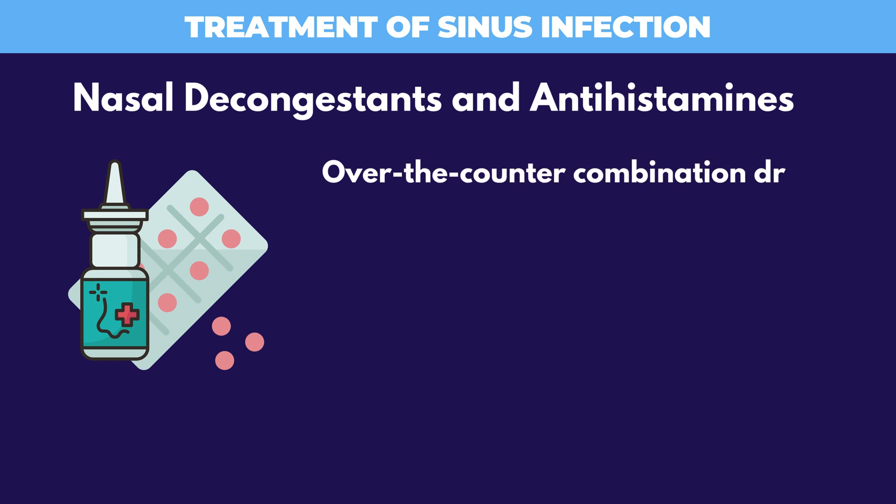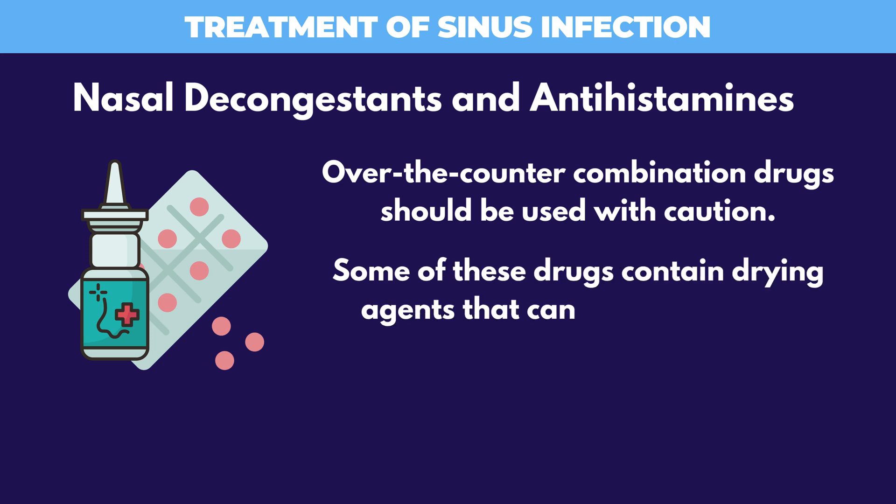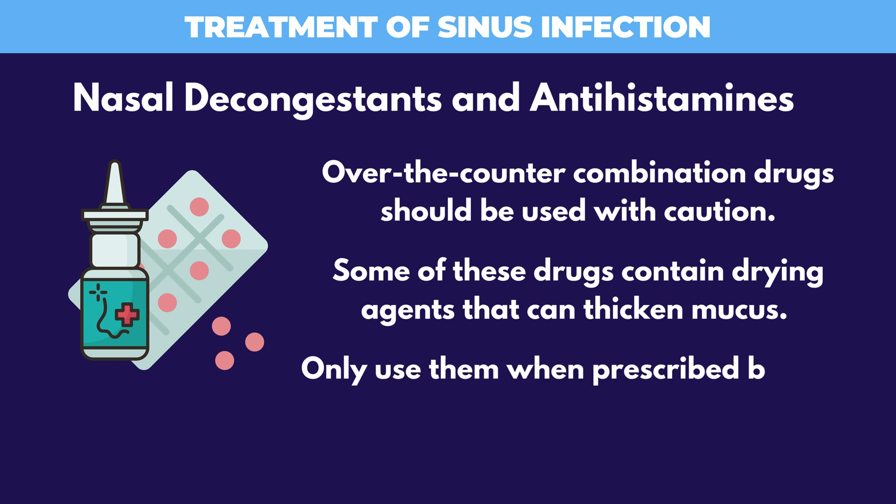Over-the-counter combination drugs of nasal decongestants and antihistamines should be used with caution. Some of these drugs contain drying agents that can thicken mucus. Only use them when prescribed by your allergist.